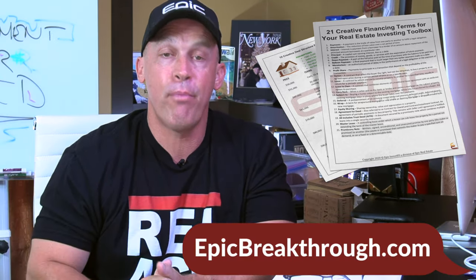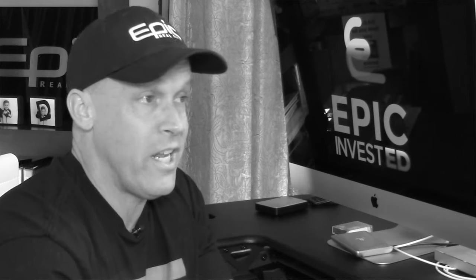To get the same list — or cheat sheets, if you will — of 21 creative financing terms that I give to my private REI ACE clients, go to EpicBreakthrough.com where you can download all of them, plus 10 deal structure templates for free. You want to enter your negotiations with the seller with the ideal end in mind for yourself. You probably won't get everything you ask for in every transaction, but you can get a whole lot more than you'll ever get negotiating with a bank.